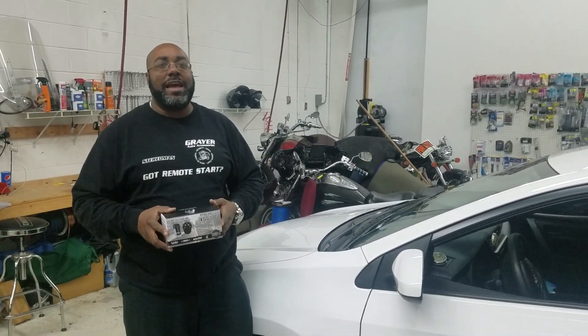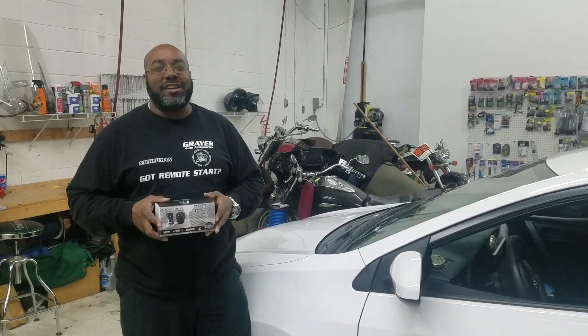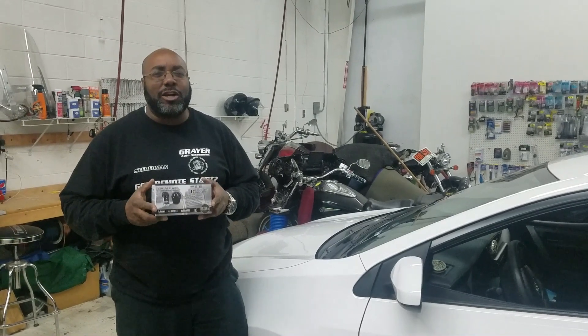The customer does not even have a factory key fob in this vehicle, but we're going to take care of that right now because our key fobs work from a lot further away. This will work from approximately 800 to 1000 feet away — remote start and keyless entry — and if you want it, you can have it. All you got to do is make the call or stop by.